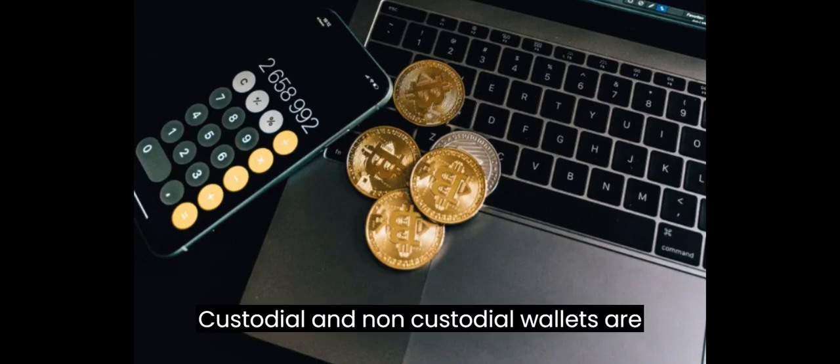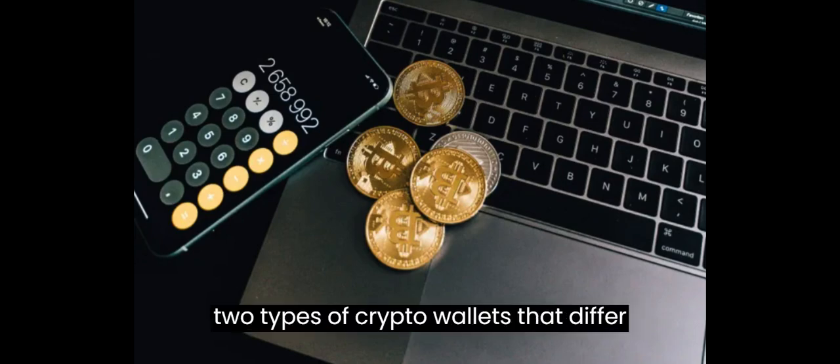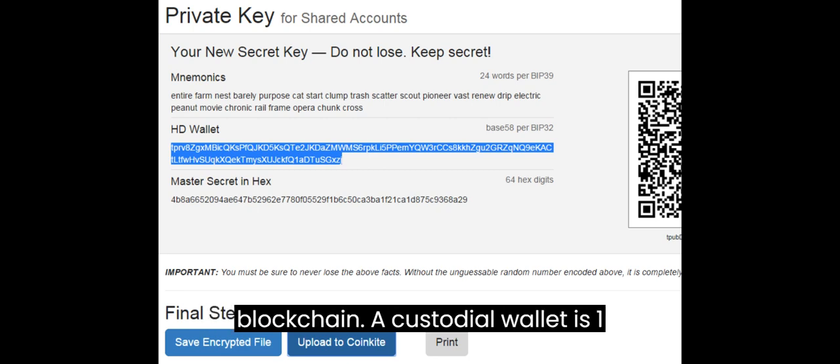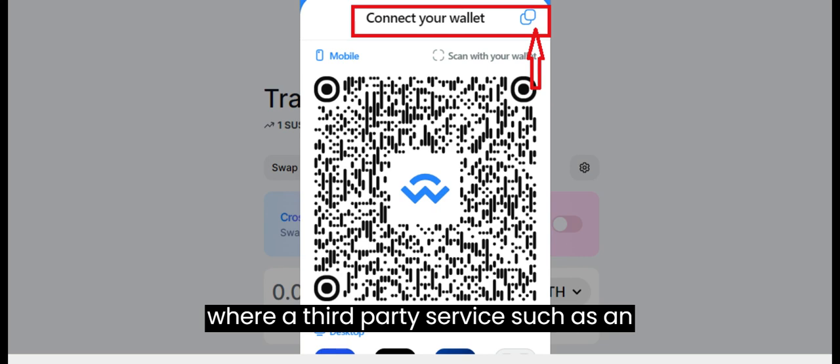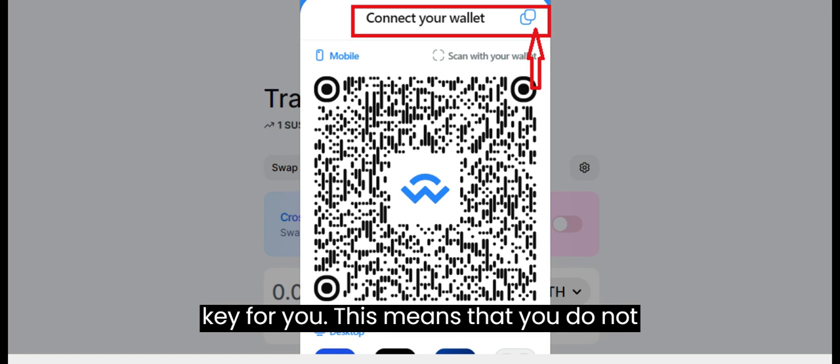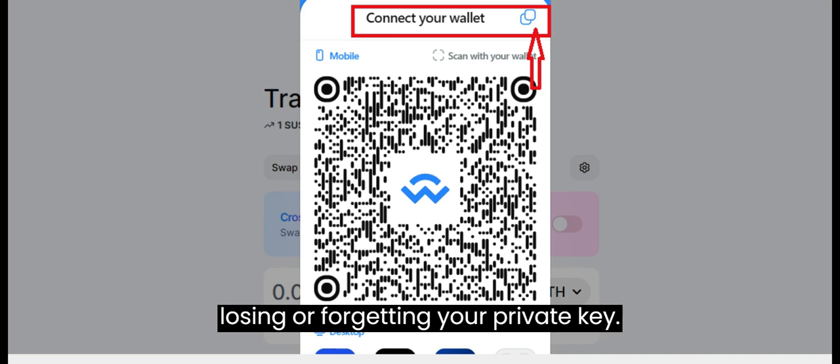Custodial and non-custodial wallets are two types of crypto wallets that differ in how they store and manage the private keys of your crypto assets. A private key is a secret code that allows you to access and spend your crypto on the blockchain. A custodial wallet is one where a third-party service, such as an exchange or a platform, holds your private key for you. This means that you do not have full control over your crypto, but you also do not have to worry about losing or forgetting your private key.